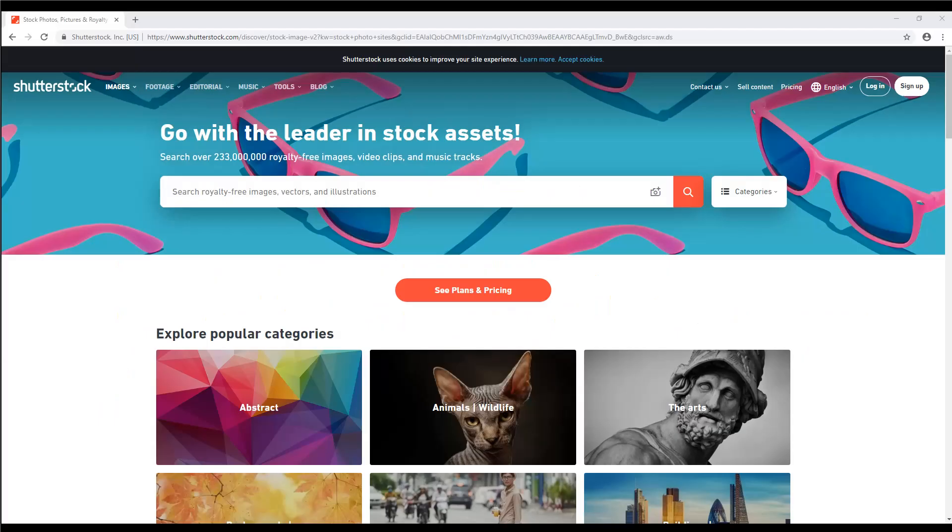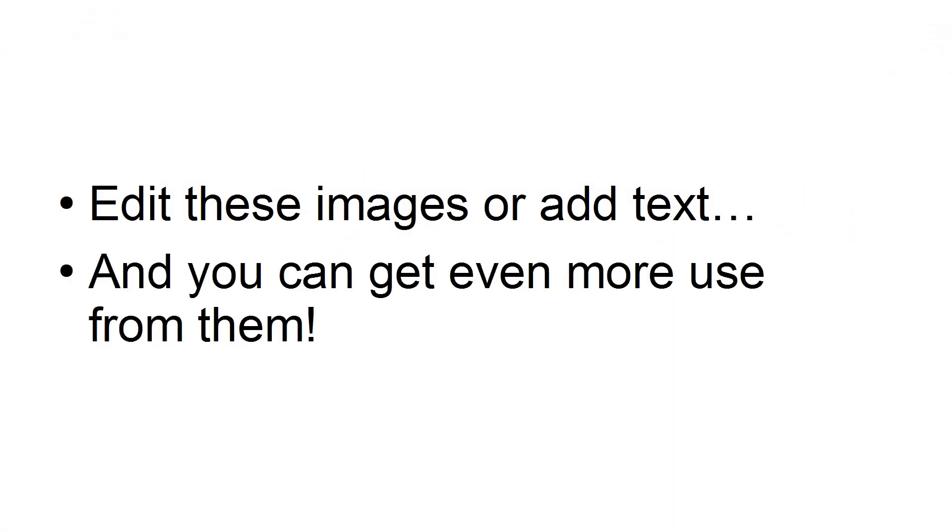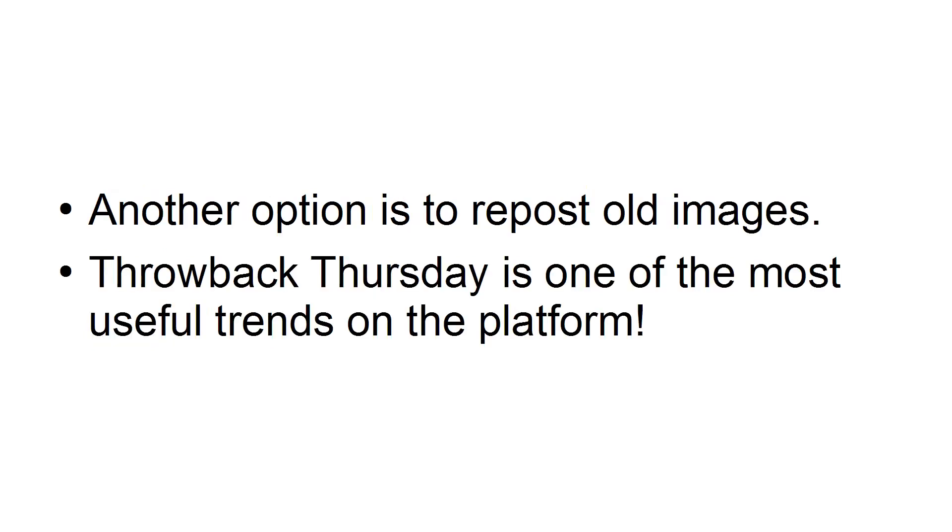Stock. Not every photo you post needs to come from you originally. Sign up to a stock photography site, and that way you can gain access to a reserve of images that you can use to grow your account. Edit these images and add text, and you can get even more use from them. Another option is to repost old images — Throwback Thursday is one of the most useful trends on the platform.